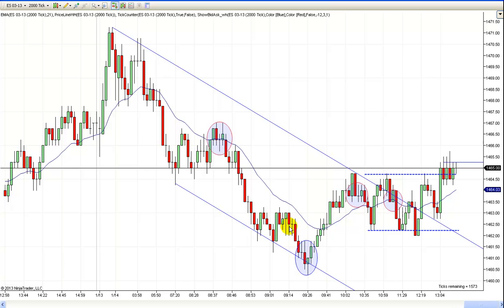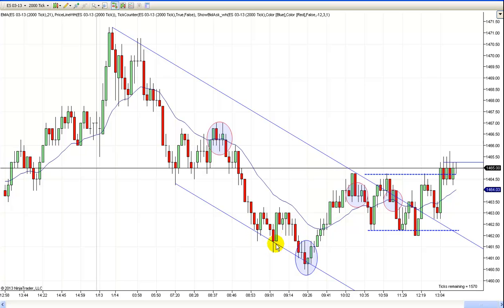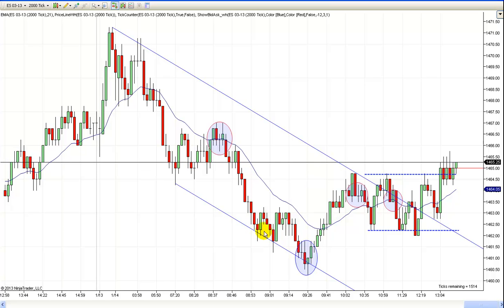We never really got a good setup. You might have considered going short right here, but after that move down and all this overlap, that's really risky. It would have worked — we went on down a little lower — but once you saw all this overlap, that's really risky going short right there. Again, it might have worked, but it wasn't something I wanted to take. I want to get in when prices are up here and catch this move down.